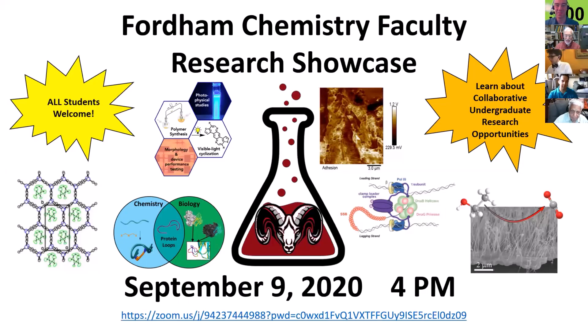Hi everybody. Welcome to this year's Chemistry Faculty Research Showcase. It's really a privilege for me to emcee this. My name is Dr. Nicholas Sawyer and I am the newest member of the Fordham Chemistry Faculty. What we're excited about today is to share with you the opportunities here in chemistry to get involved and to learn a bit more about the cutting edge of research in chemistry.